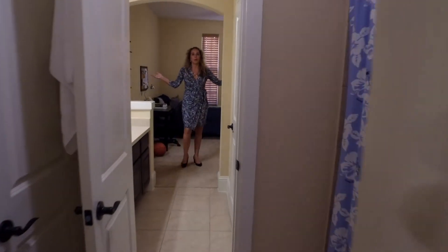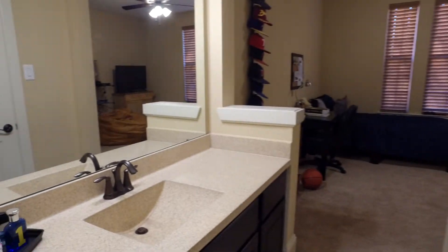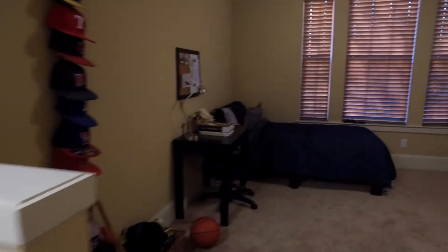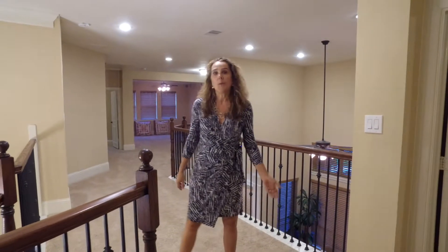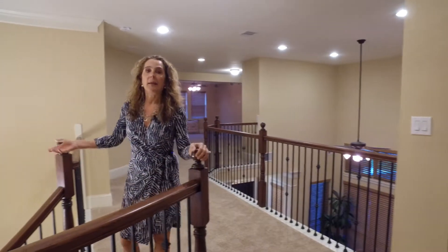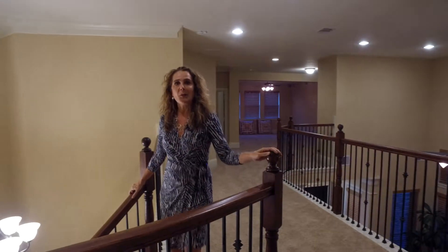And here's bedroom number five. Thank you for watching our open house live at 703 Weldon Park. I hope I can see you at the house and we can give you a personal tour. Thank you. Bye.